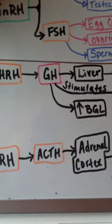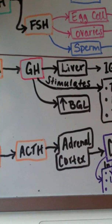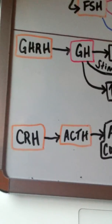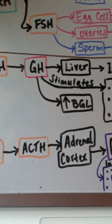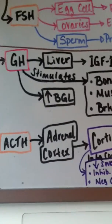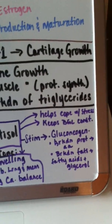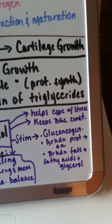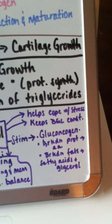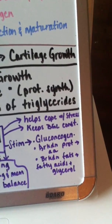The next hormone made in the hypothalamus is CRH, corticotropin-releasing hormone, which stimulates the release of ACTH, adrenal corticotropin hormone, from the anterior pituitary. Both use cAMP second messenger systems. ACTH stimulates the release of cortisol from the adrenal cortex. Cortisol helps us cope with stress, keeps blood glucose levels constant, and stimulates gluconeogenesis.